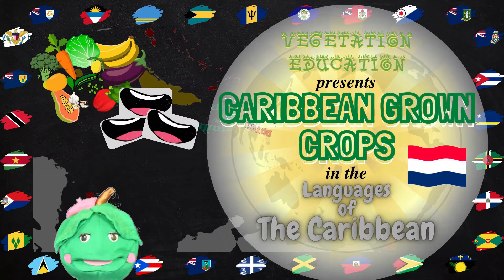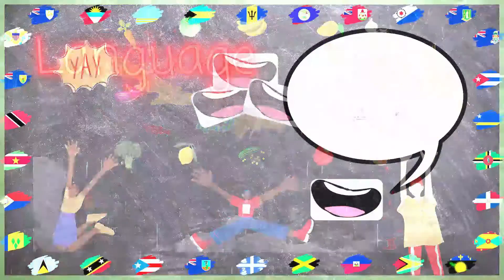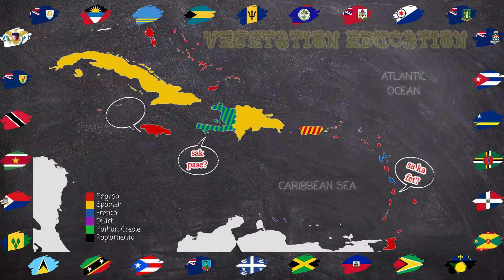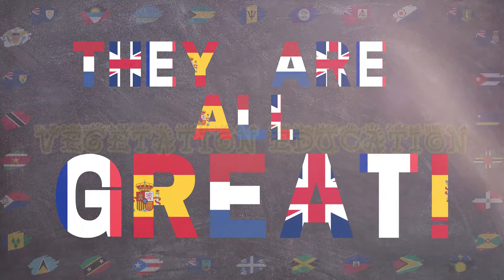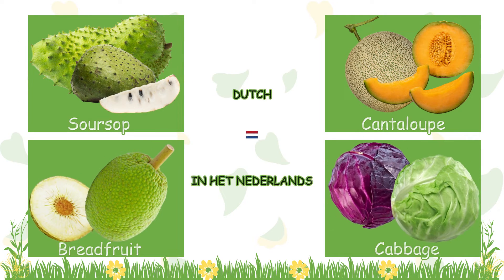Hey VegHeads! It's time to learn the names of some crops in Dutch! Today we will learn how to say soursop, cantaloupe, breadfruit, and cabbage in Dutch.